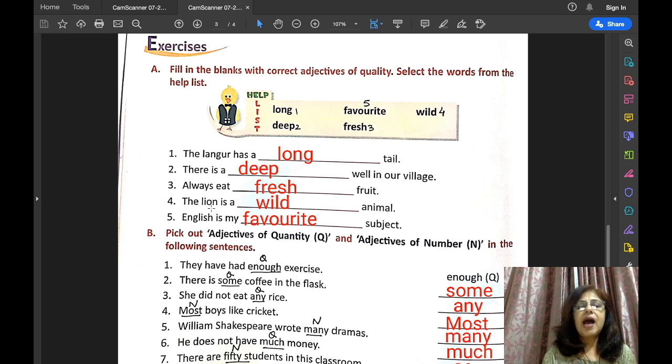Number four: the lion is a wild animal. Number five: English is my favourite subject.